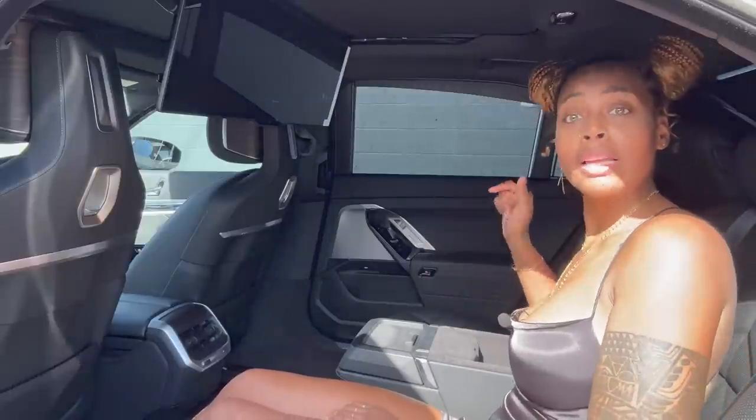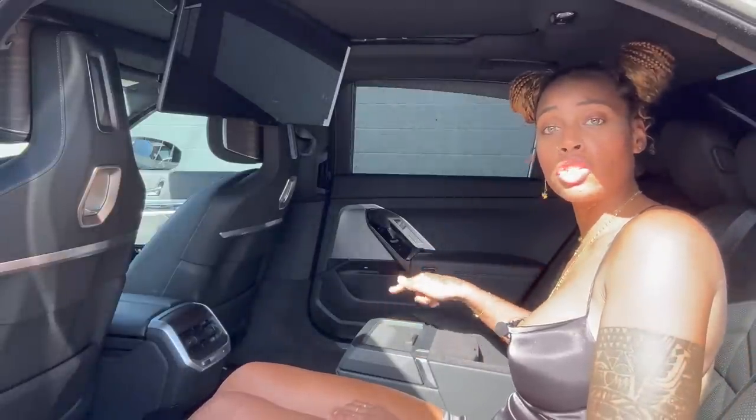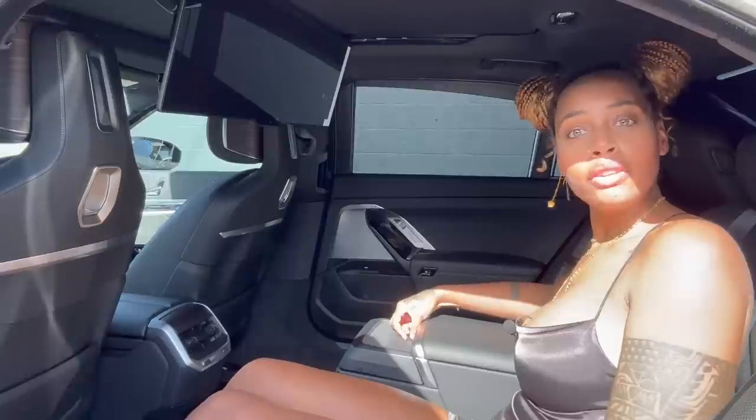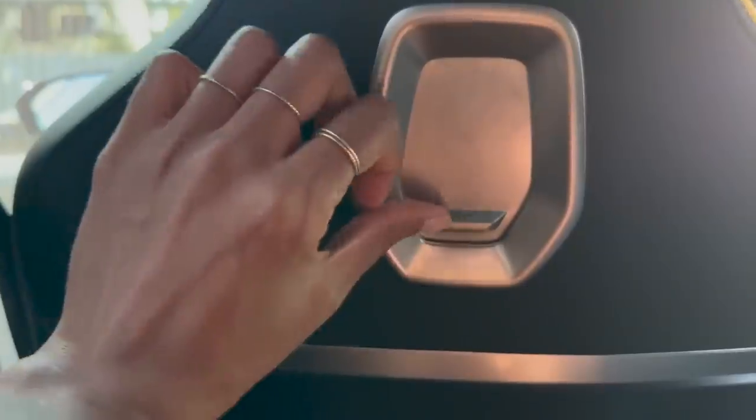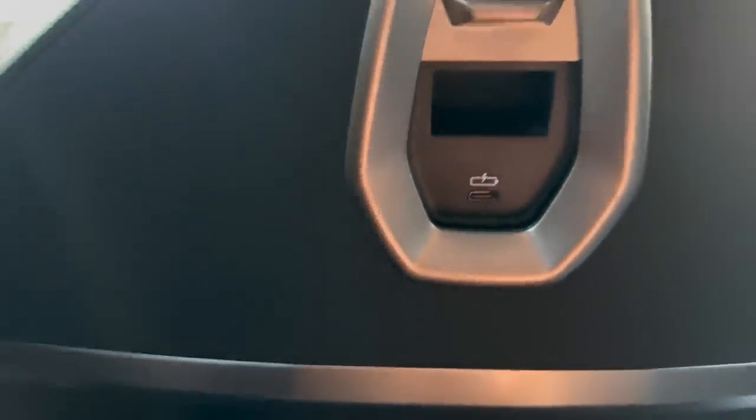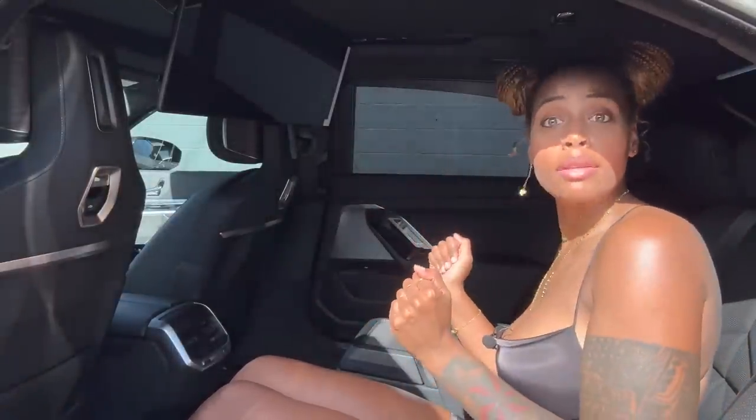In the center console you can put your phone and charge it wirelessly — it's really rare to have a wireless charger in the back. You can extend it and there are two cup holders. Something cool too: right in the seat there's a USB-C port so you can charge anything right there as well.